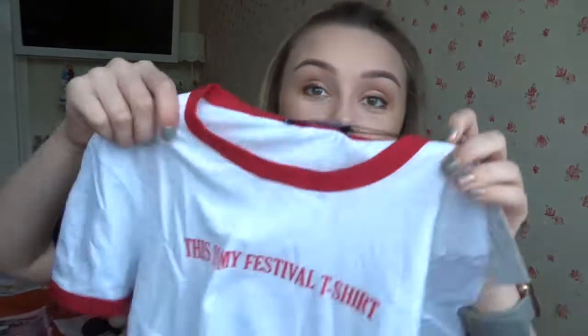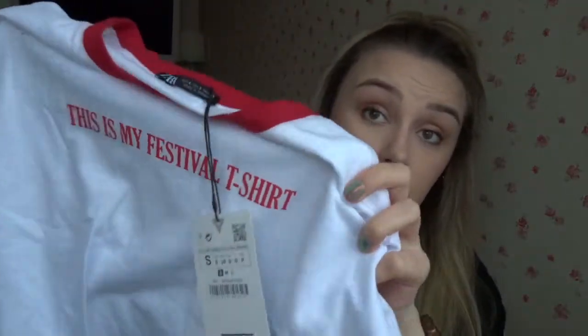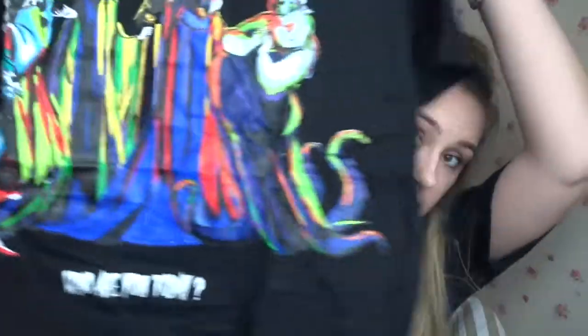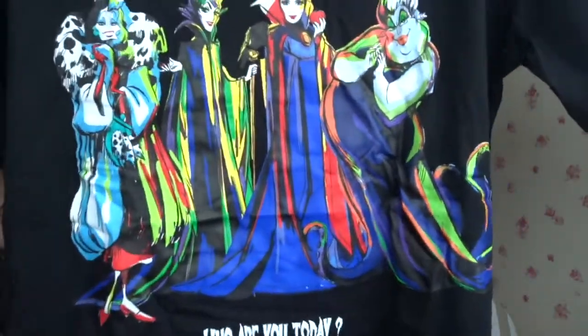The next shop was Zara — possibly the biggest Zara I've ever been in, about five floors, absolutely massive. My mum bought me this 'This Is My Festival Tee' plain white t-shirt — I am going to a festival this year, and it was only 5.95 euros. Then I bought myself this Disney villains t-shirt for 12.95 euros — it's got Cruella, Maleficent, Evil Queen, and Ursula on it, with 'Who Are You Today?' written on it. I'm loving what Zara is doing at the minute.